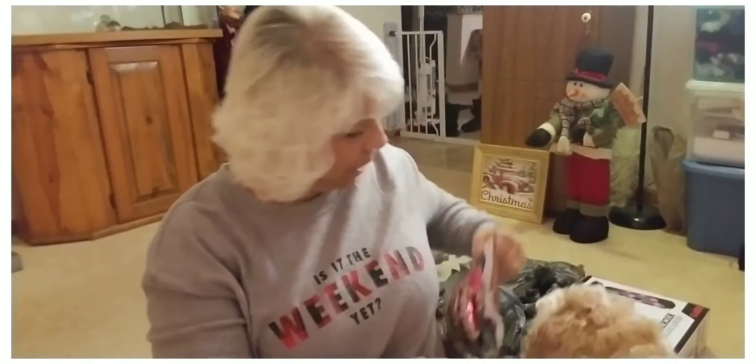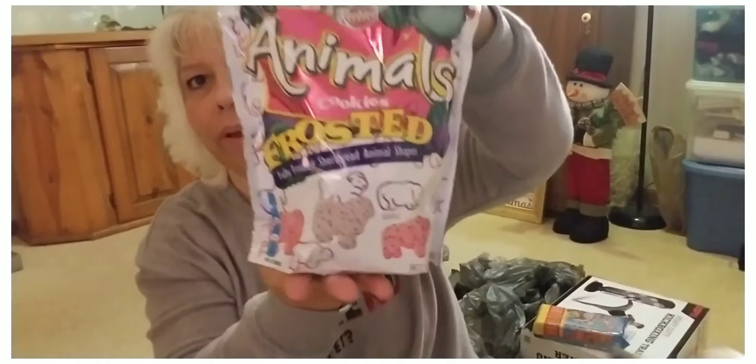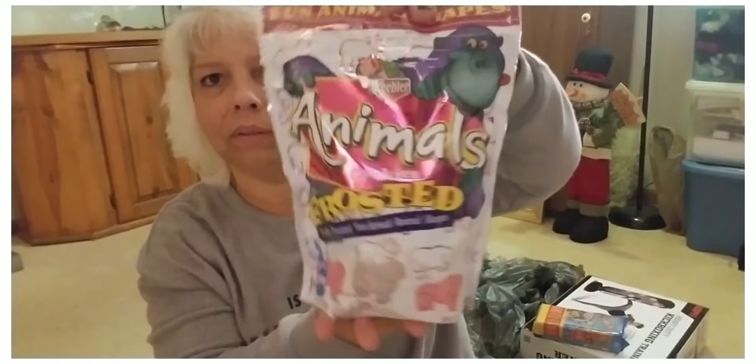I got some animal cookies — these are the frosted ones. Picked those up for Tess and Vivian.